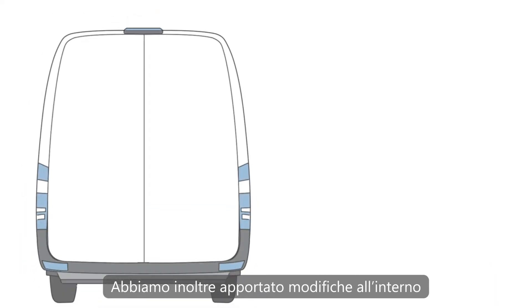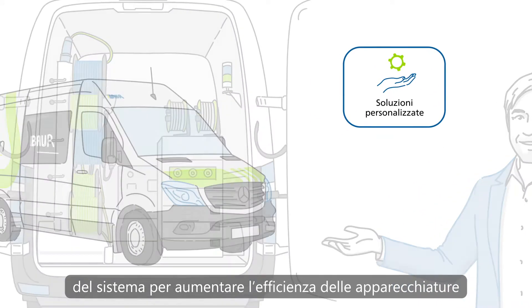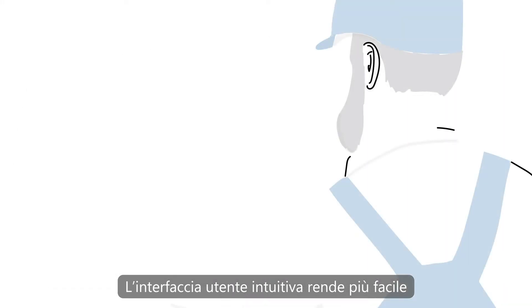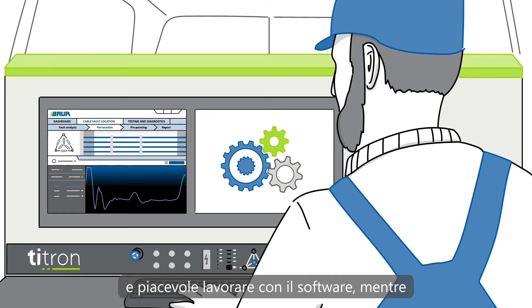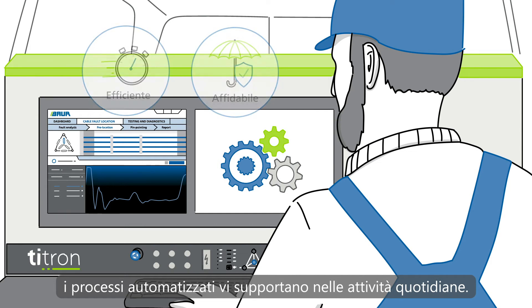We've updated the interior to maximize the efficiency of the work equipment and your comfort while working in the field. Our intuitive user interface guarantees an easy and comfortable software experience, and you can swiftly enjoy the automated processes for a simplified day-to-day work.